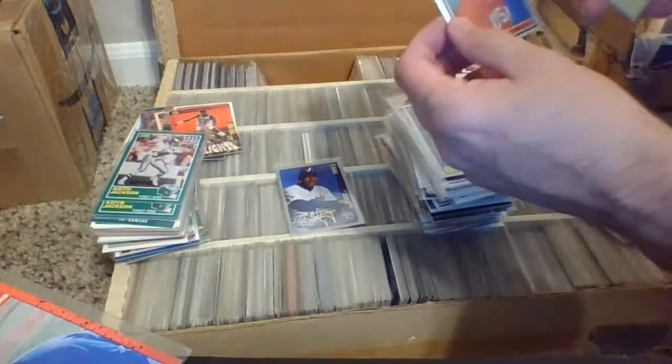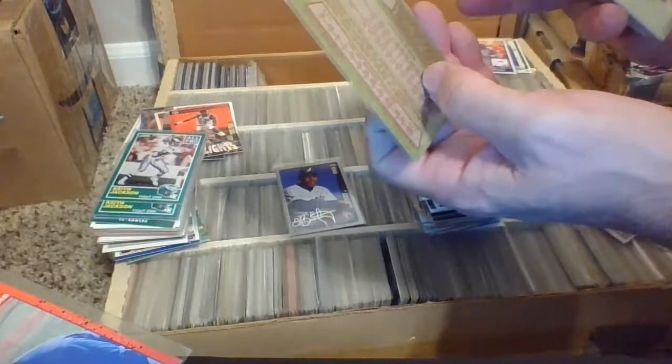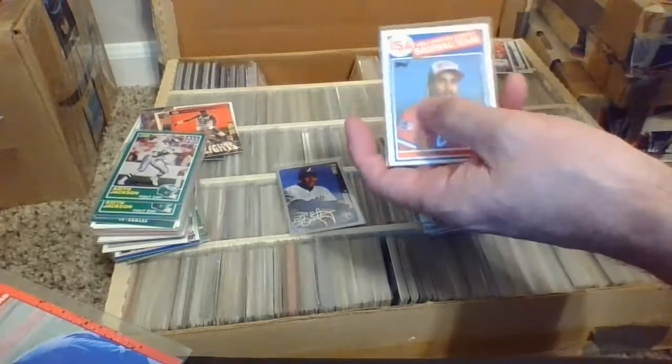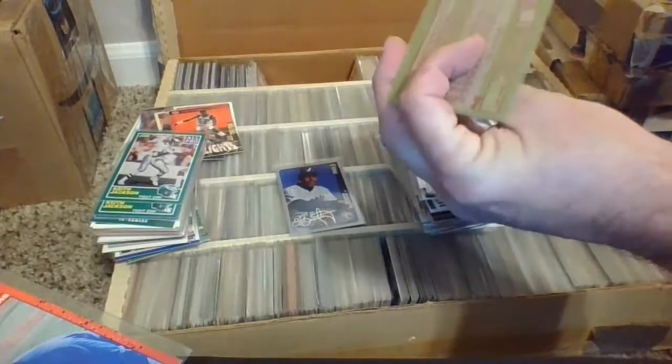Shane Mack Olympic card from 85 Topps, card number 398. A couple of World Series appearances — 87 I believe with the Twins, did they do it 91 also?